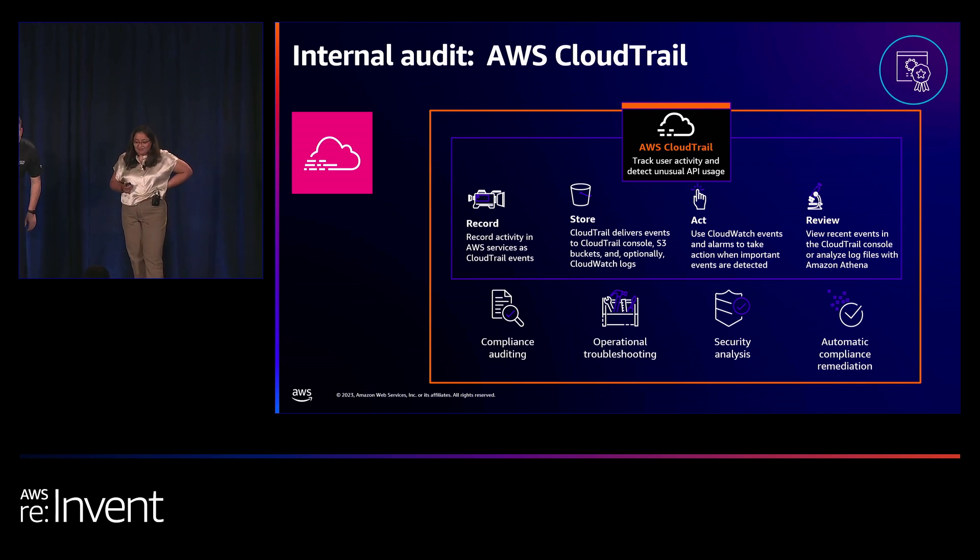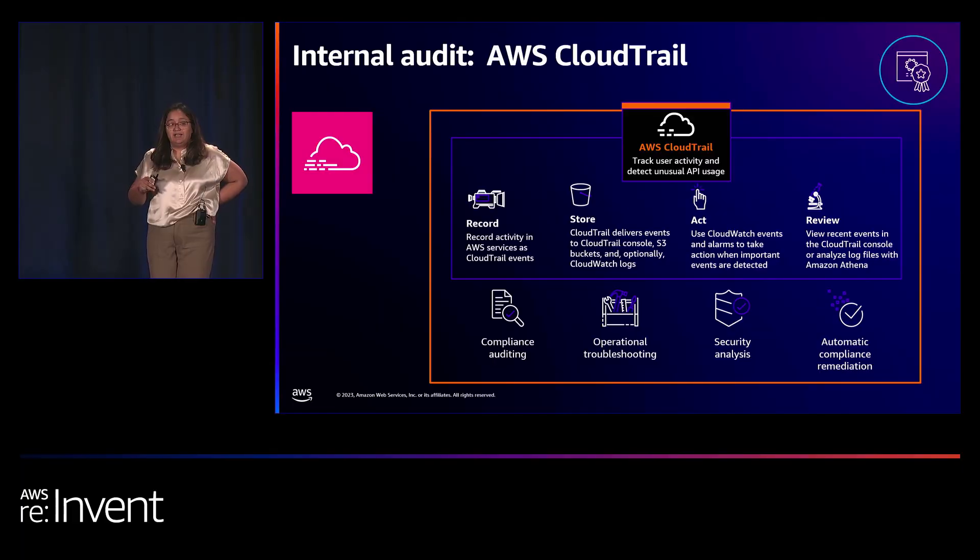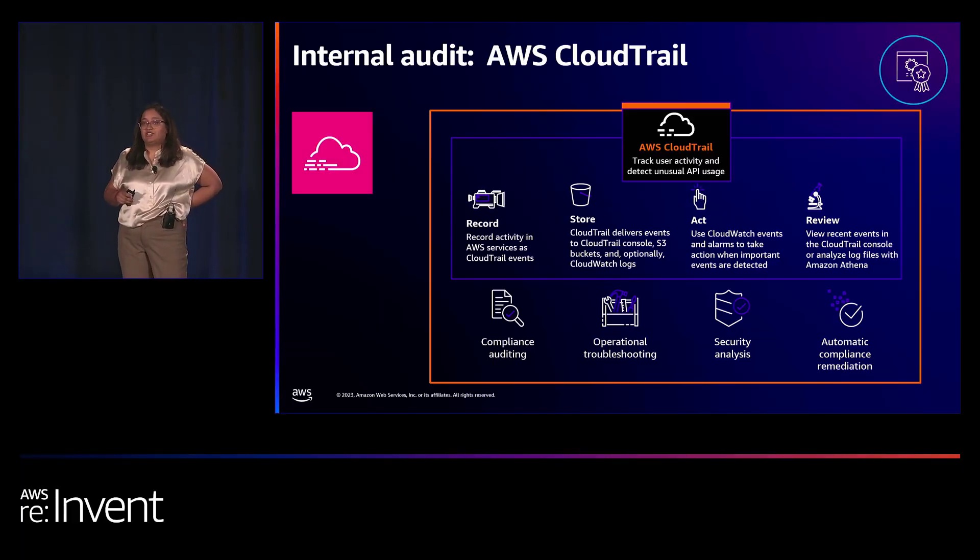AWS CloudTrail captures all user and API activity on your AWS account and enables several key workflows. Main use cases include internal auditing capability for all activities in AWS accounts, security monitoring and investigation — for example, knowing what a particular user did at a particular time frame — and operational troubleshooting. If an application is not working or you're seeing throttling errors, that information is available through CloudTrail logs.